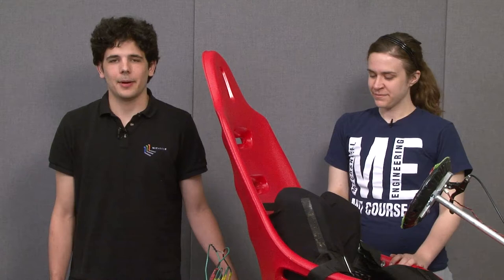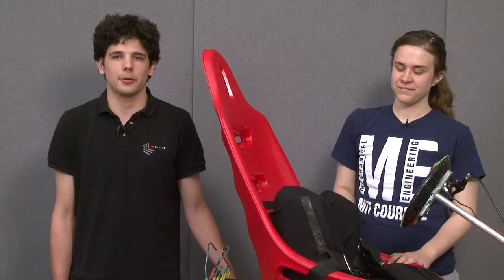Hi, I'm Jackie Sly. I'm from Orange County, California, and I'm a sophomore in mechanical and ocean engineering. And my name is David Wise. I'm from Northern California in South Lake Tahoe, and I'm also a sophomore in mechanical and ocean engineering.